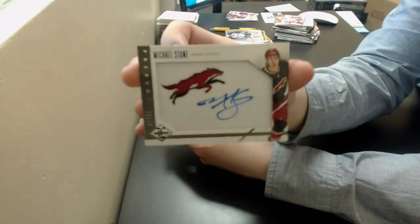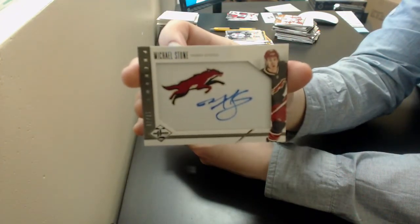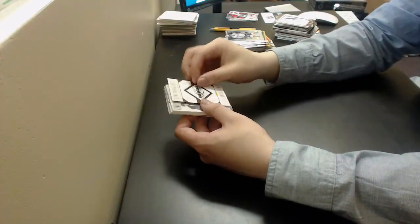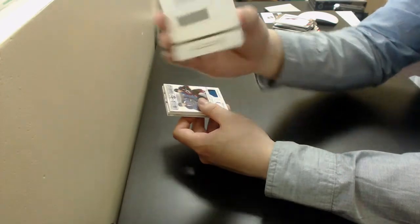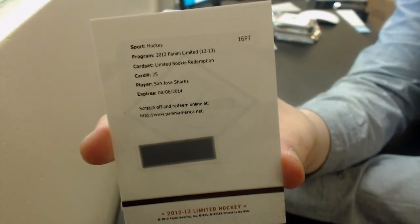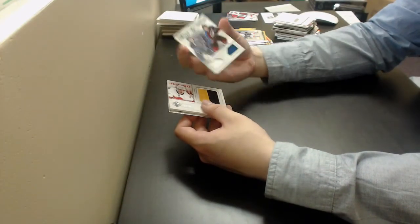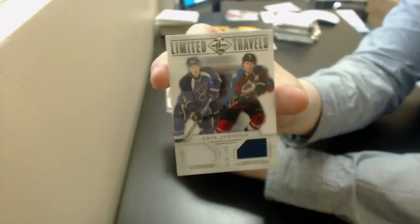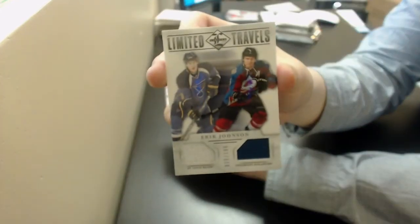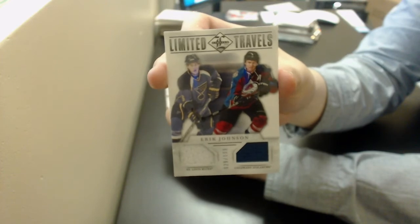Michael Stone, Phenom Silver Auto out of 499 for the Coyotes. Got a Rookie Redemption for the San Jose Sharks. Got a Limited Travels dual jersey of Erik Johnson out of 199 — random between the Blues and the Avalanche.